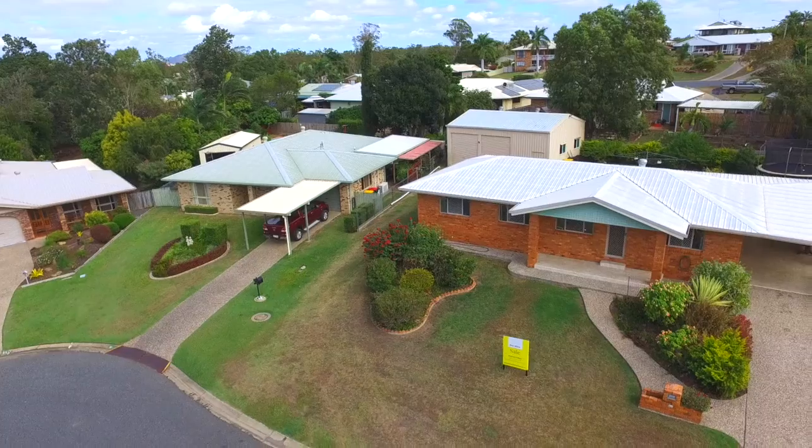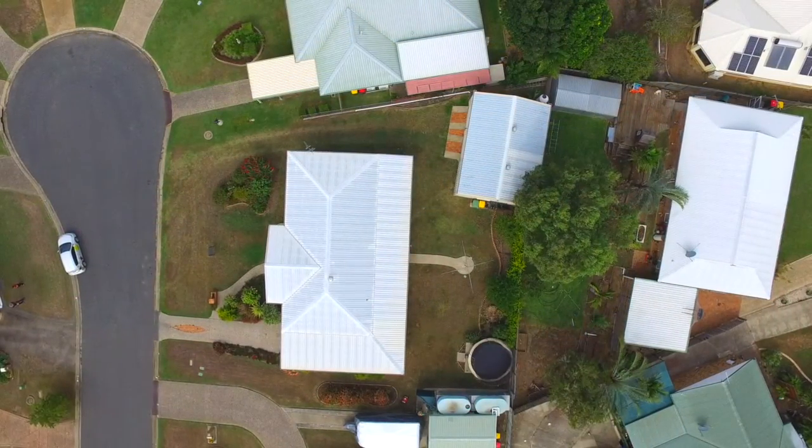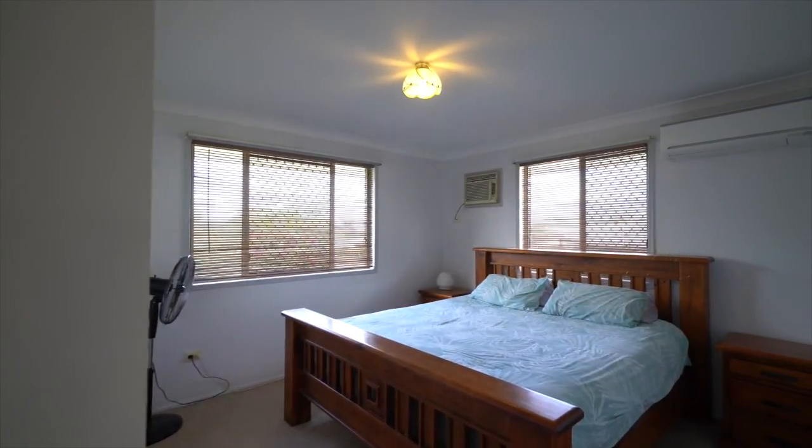Seven Blath Avenue is situated in the very well maintained street of Gracemere on the northern end. It's an 820 square metre allotment, and this low set brick home has four bedrooms.